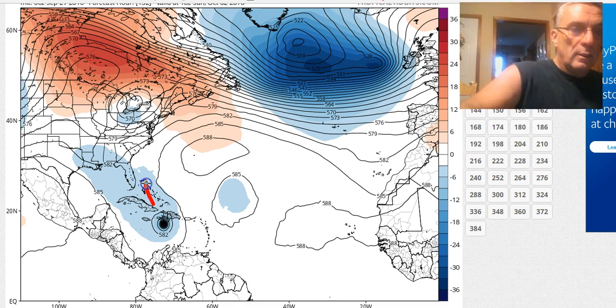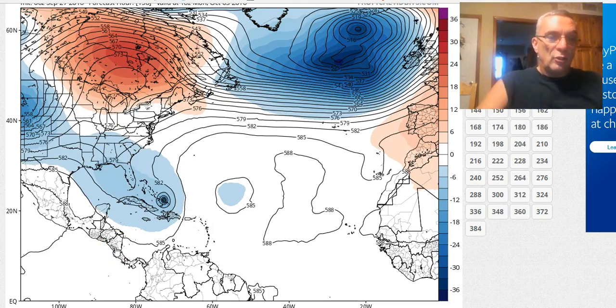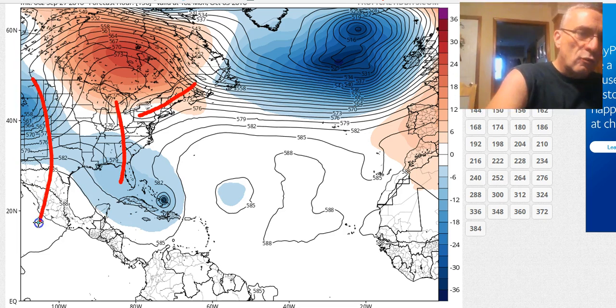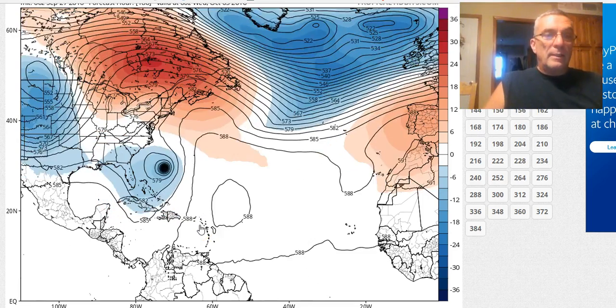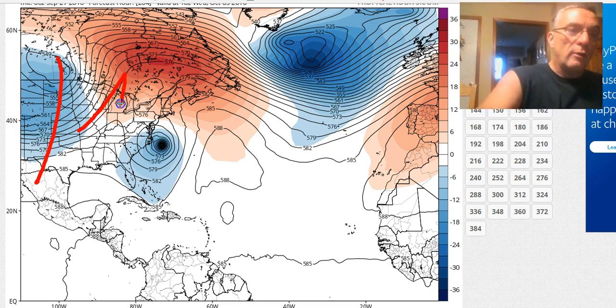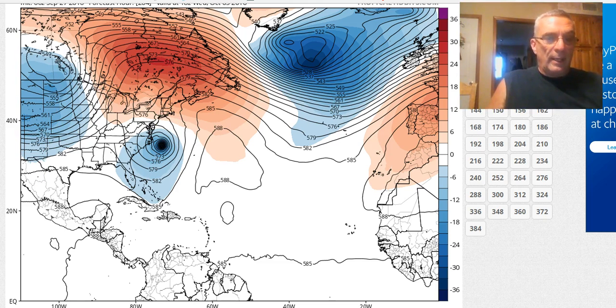On the GFS there's still some residual troughing left over into early next week. Here's the next trough coming in from the west, a big ridge building in here, and the system now moving through the Bahamas. This particular run of the GFS was further to the left of prior runs, but it would take the system up the East Coast, responding to the next deep trough out west. The upper flow drives it north-northeastward up the East Coast — this is all purely in speculation land.